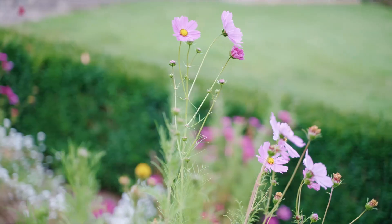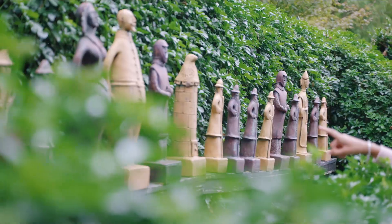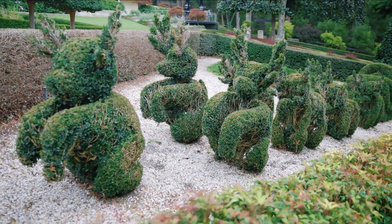Our visitors can do as much or as little as they like. We've got all our formal gardens, our areas for nice picnics. You can wander through all the gardens, have a look at all the artwork throughout, the sculptures throughout all our boardwalks.